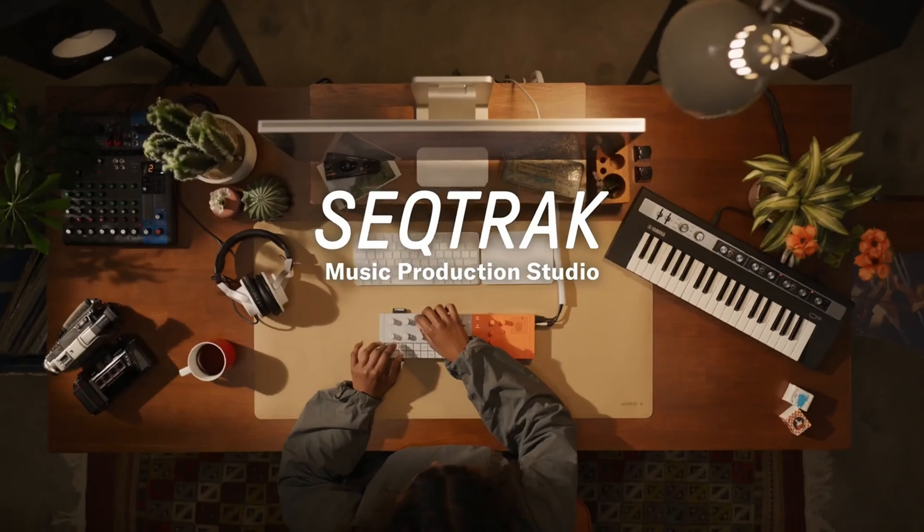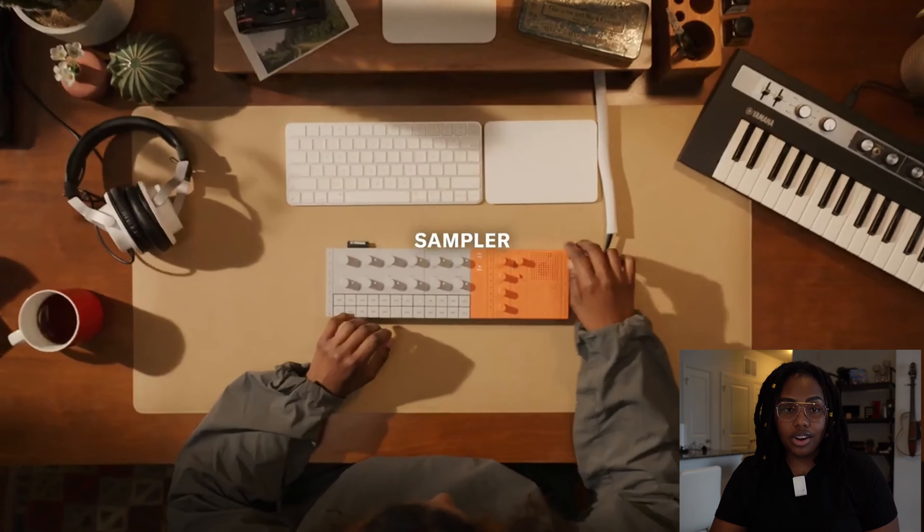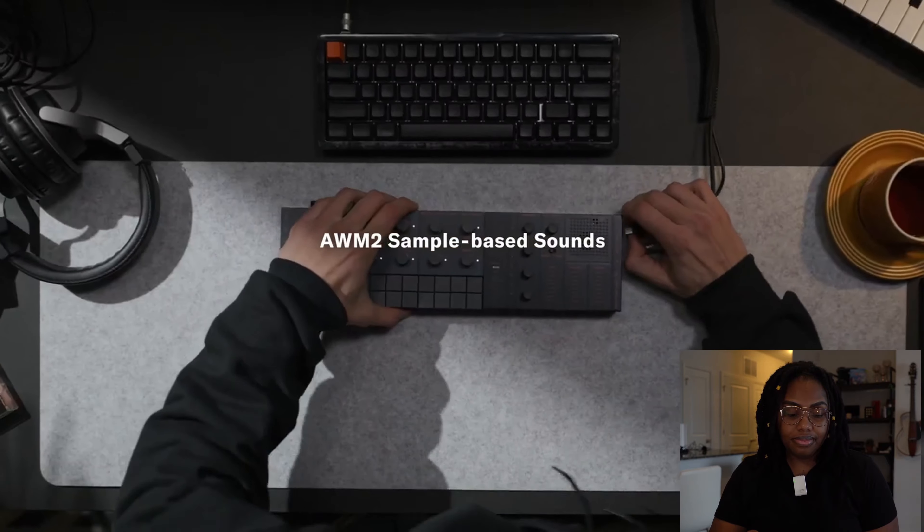I want to watch this promo video, so let's go ahead and get that started. It has two color options by the way, and they're the same price for both — so you don't have to pay more for one or the other.